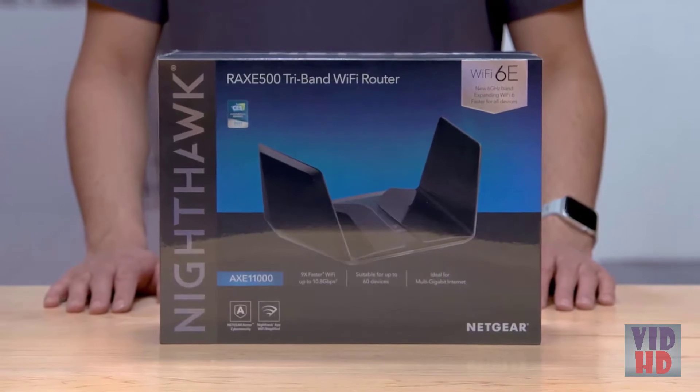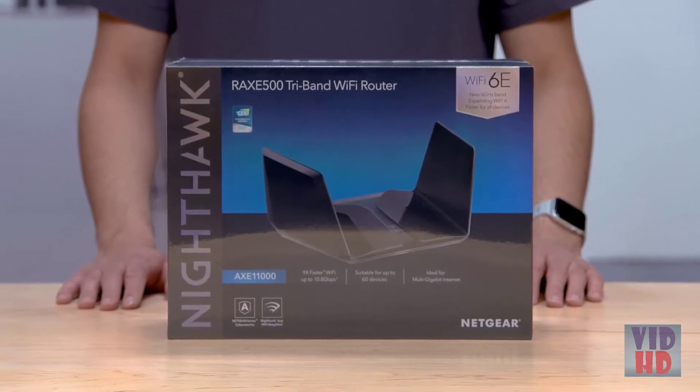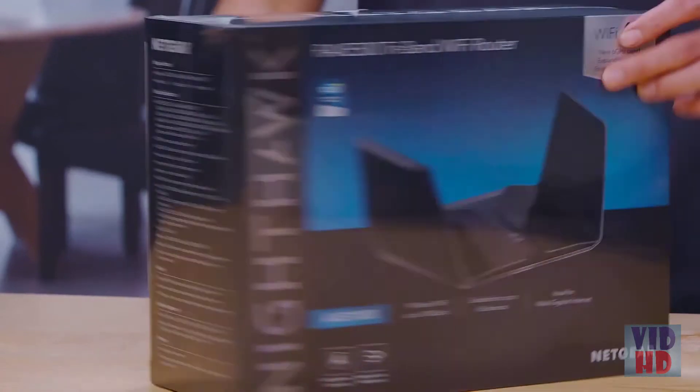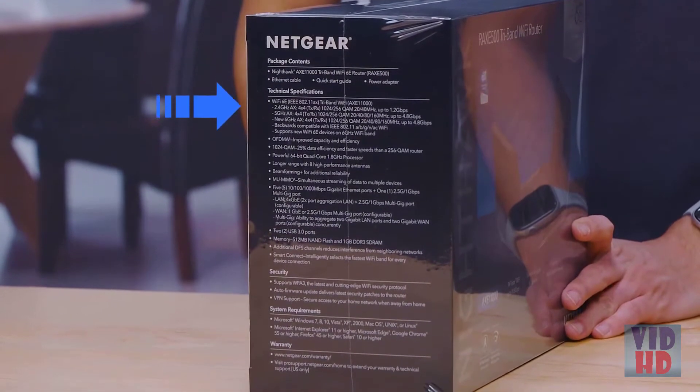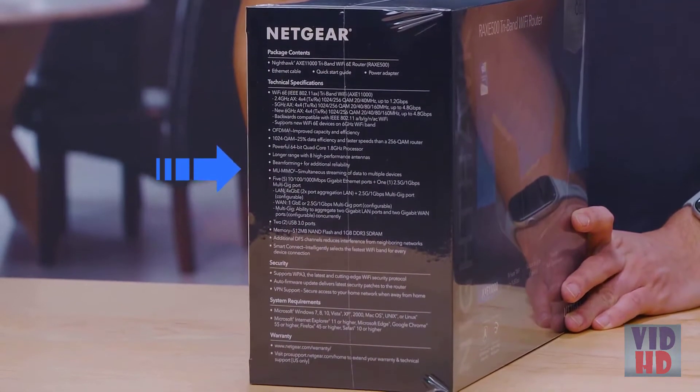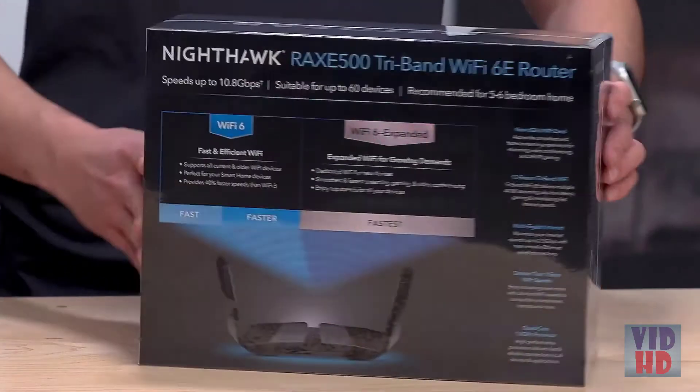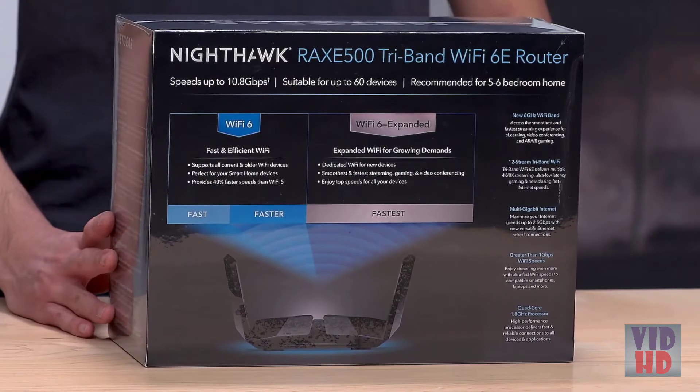The box shows you all of the new and key features of your RAXE500. Listed on the side of the box are the tech specs for the RAXE500's 12-stream AXE11000 Wi-Fi. The back of the box highlights additional benefits of this all-new Wi-Fi 6E technology, like top speeds for all your devices, smoother streaming, gaming, and video conferencing.